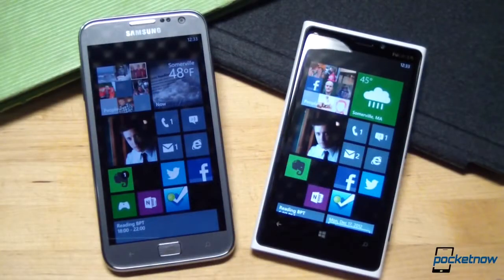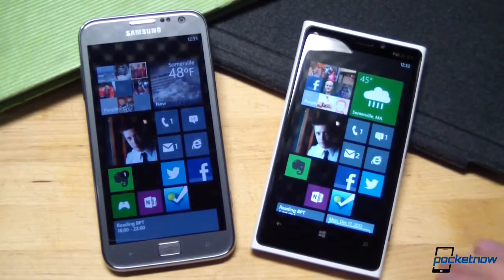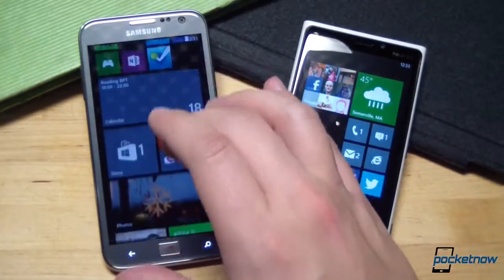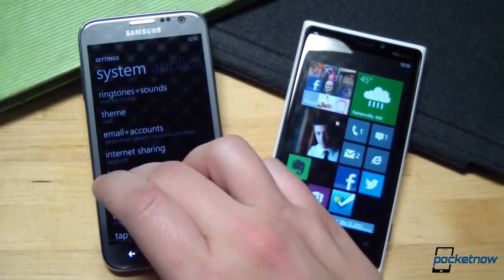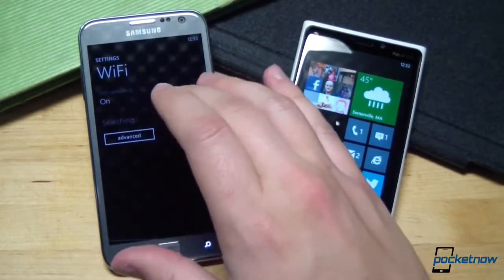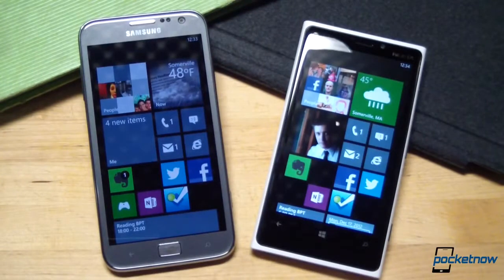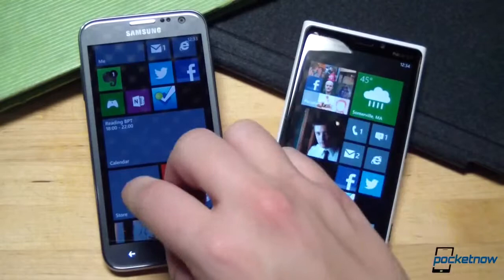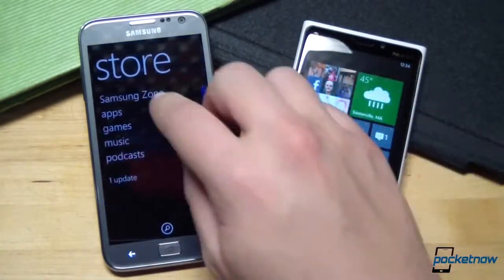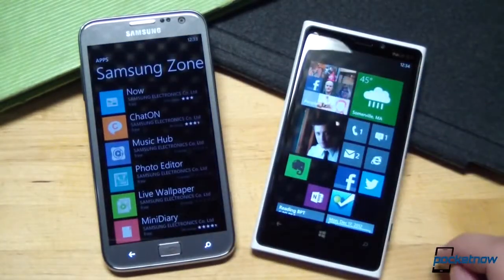While Windows Phone looks and behaves almost identically across all varieties of hardware, there are some significant differences in bundled software between these models. The only baseline difference is one that all Windows Phones should incorporate soon — the Ativ S came to our door boasting a newer build of the OS, offering support for Wi-Fi on in standby. More importantly, since the Ativ S is a Samsung device, it offers Samsung's suite of custom apps, like Now, ChatOn, MusicHub, and so on.